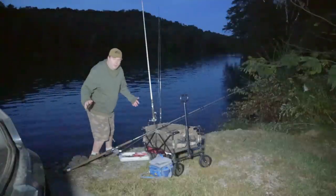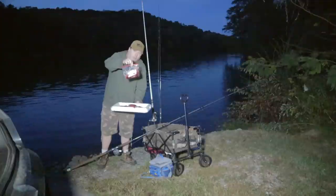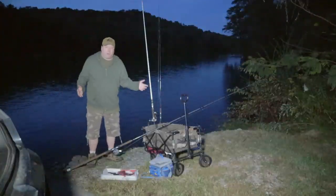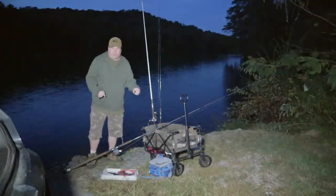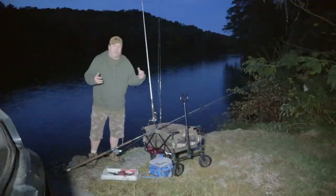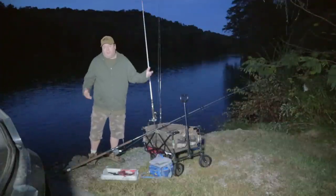Tonight I'm going to try a bait that I've never used before. A friend of mine gave me a deer's heart. To get a quick disclaimer out of the way, this deer was harvested here in Tennessee, so our wildlife agency doesn't have to worry about diseases being spread.